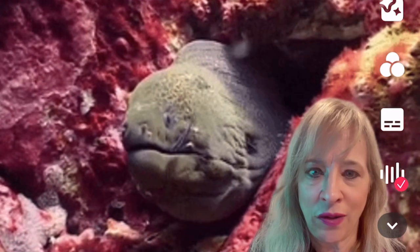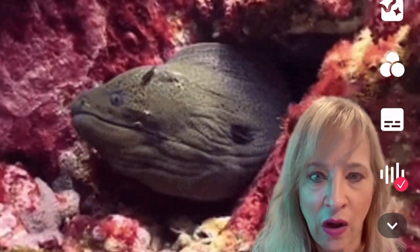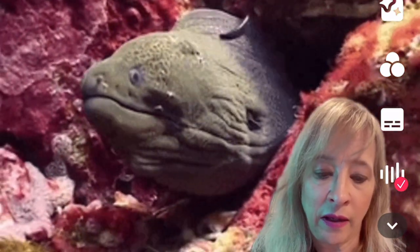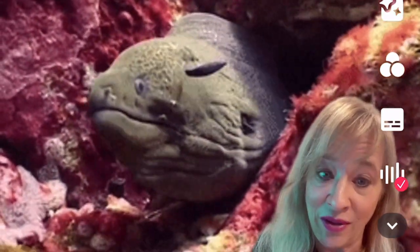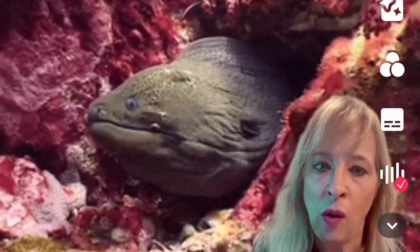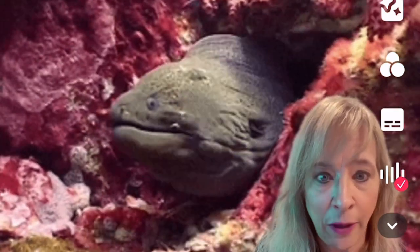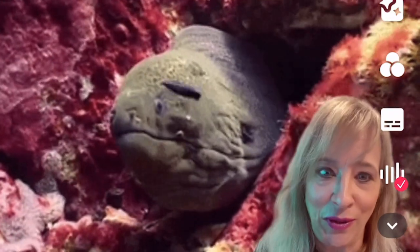Number eight: do you love snorkeling or scuba diving among beautiful coral reefs? This is also an opportunity to do that. Think about whether you'd like the Neptune Memorial Reef option, or if you'd like to scatter ashes in amongst the reefs. Always double check permissions and licenses.